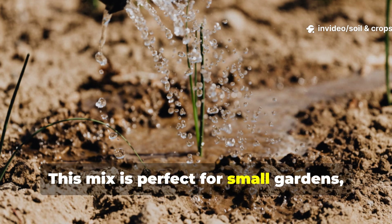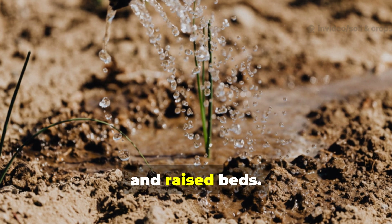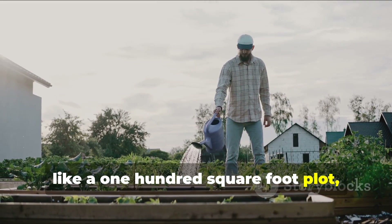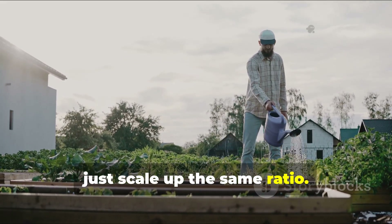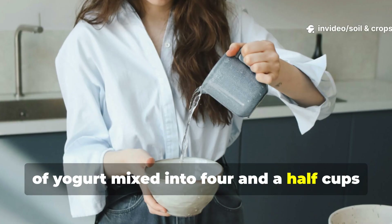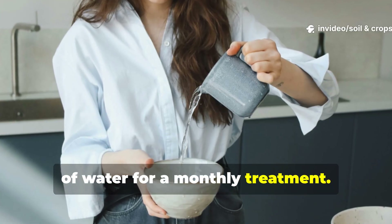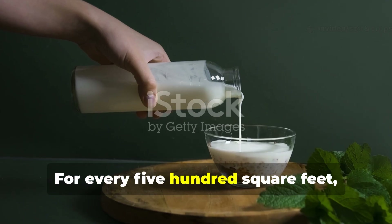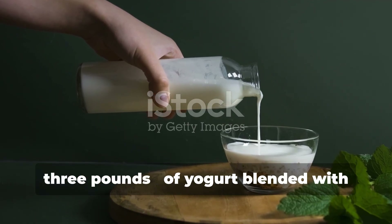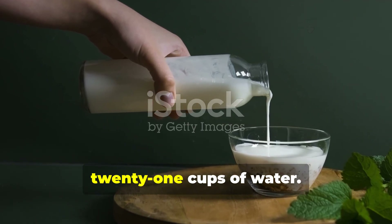This mix is perfect for small gardens, potted plants, and raised beds. For larger gardens, like a 100 square foot plot, scale up the same ratio — you'll need roughly one and a half cups of yogurt mixed into four and a half cups of water for a monthly treatment. For every 500 square feet, use about seven cups of yogurt blended with 21 cups of water.